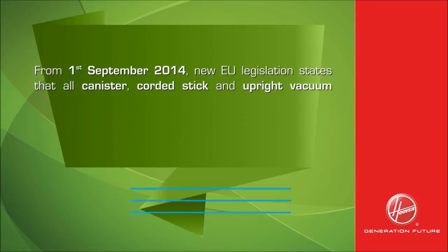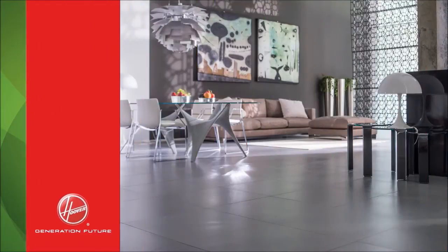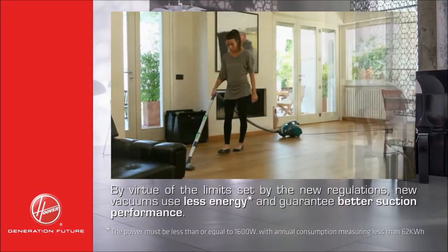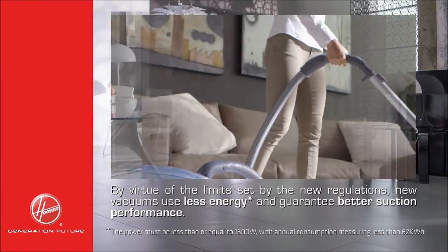From the 1st of September 2014, new EU legislation states that all canister, corded stick and upright vacuum cleaners placed into the European community from this date must have an energy label. By virtue of the limits set by the new regulations, new vacuums use less energy and guarantee better suction performance.